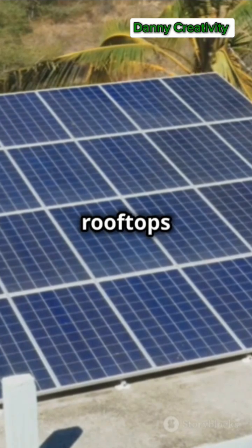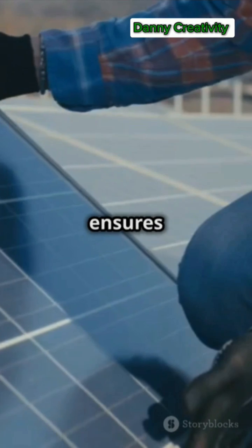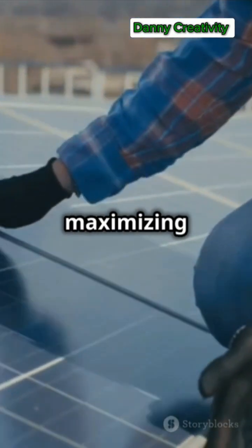Solar panels are mounted on rooftops or ground arrays for maximum sunlight. Proper installation ensures optimal exposure, maximizing energy production.